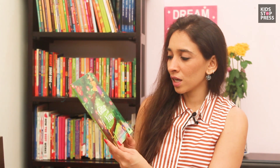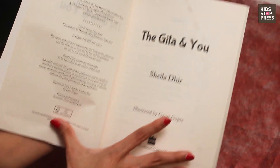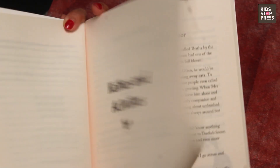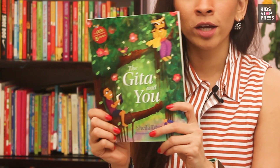Then we have The Geeta and You, and also The Lonely Uncle Next Door — both by Harper Collins. The Lonely Uncle Next Door actually has eight different stories, and if you're looking to go compact while traveling, eight different stories in such a thin book is really worth it.